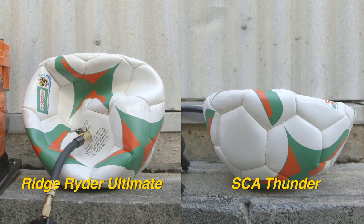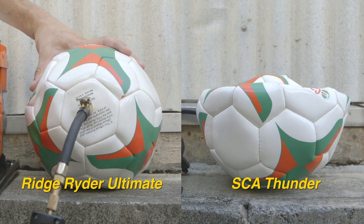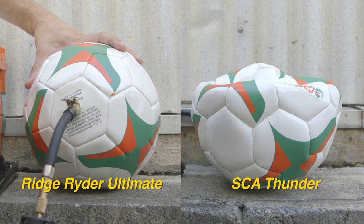The Ridge Rider Ultimate takes far less time to inflate, while the SEA Thunder takes much longer. This is due to the Ridge Rider's greater free air delivery — it pumps out more air for longer.